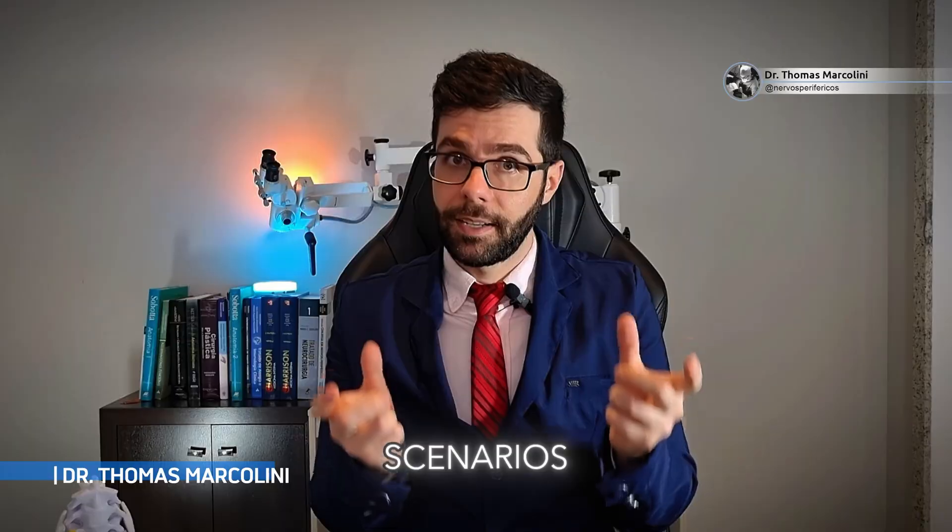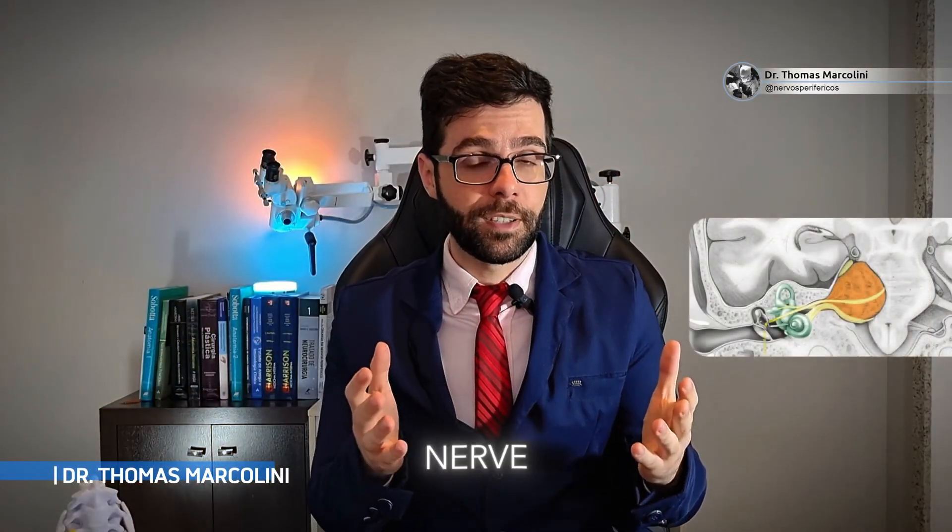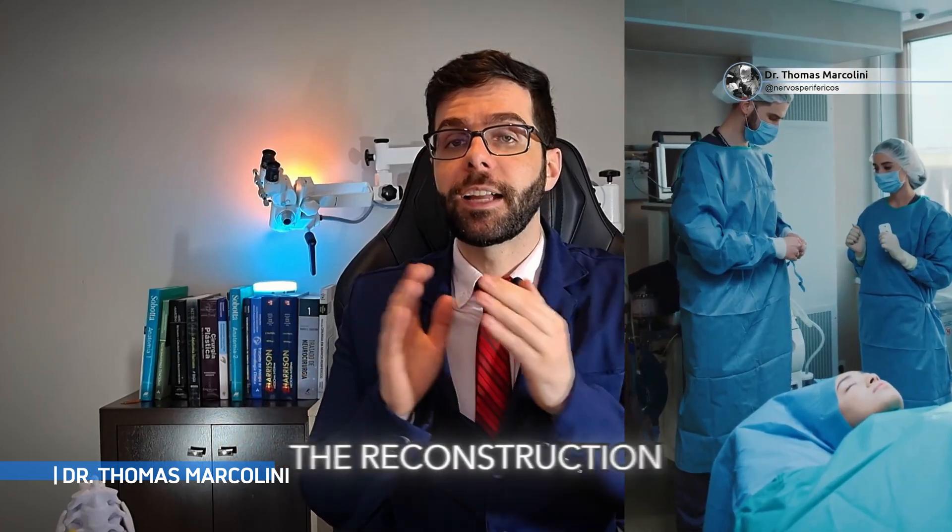If it happens, we have two scenarios. The first is where the neurosurgeon tells us that he made a lesion of the facial nerve that was inevitable — because the tumor, for example, invaded the facial nerve. In this case, we go straight to reconstruction surgery.